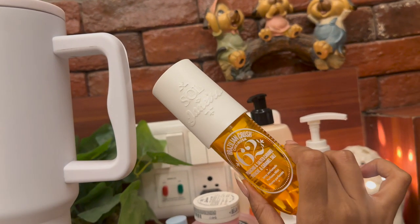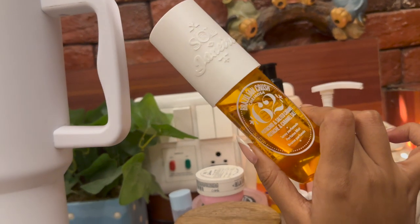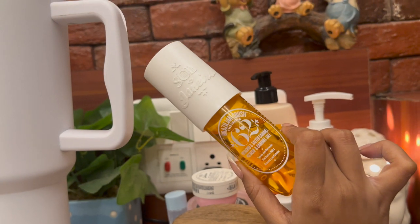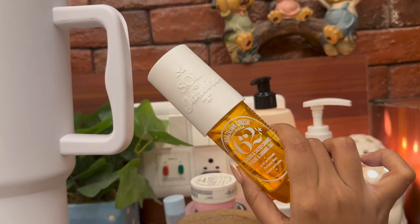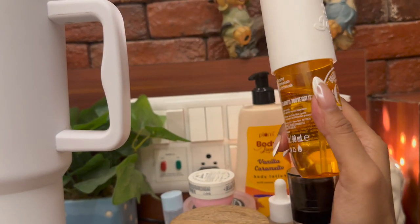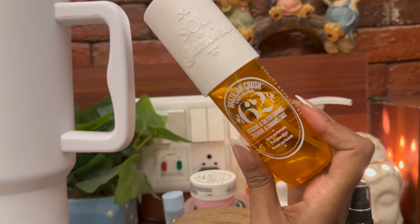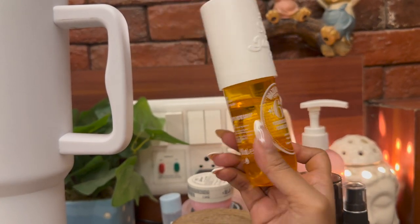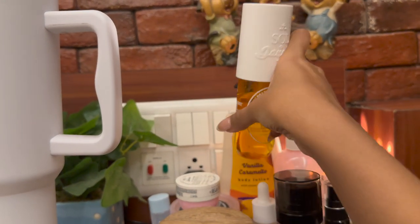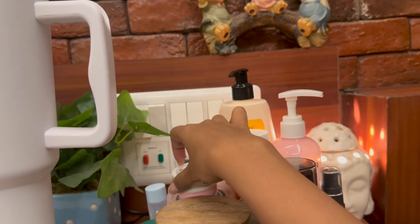Next I have this Sol de Janeiro body mist — the Brazilian Crush Cheirosa number 62. It's a very good pistachio caramel vanilla scent. You can even spray it on your hair. It's a soothing, sweet vanilla cupcake gourmand fragrance. I got this in my recent Nykaa haul and I've already made a very decent dent in just a few days, which means I love using this mist.